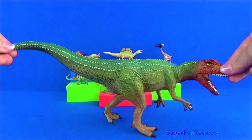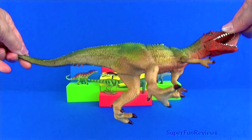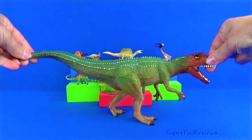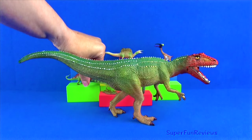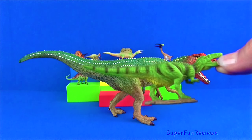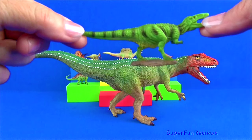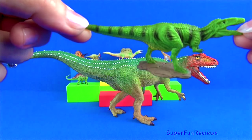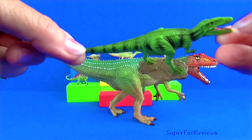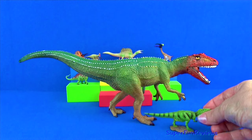Giganotosaurus had dagger-like teeth with serrated edges that could slice through flesh like a saw. It had three-fingered hands with sharp claws, long legs and clawed feet. Its jaws were large enough to swallow a whole human adult. The skull is long and slender, with corrugated areas on the edge of the snout top and above the eye. Giganotosaurus walked on two legs and could move quite well. Its slim pointed tail may have helped it to make quick turns and also acted as a counterbalance.